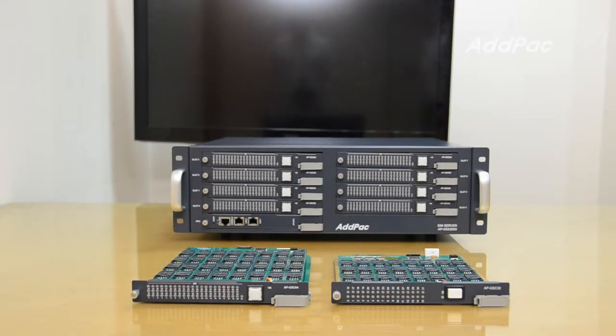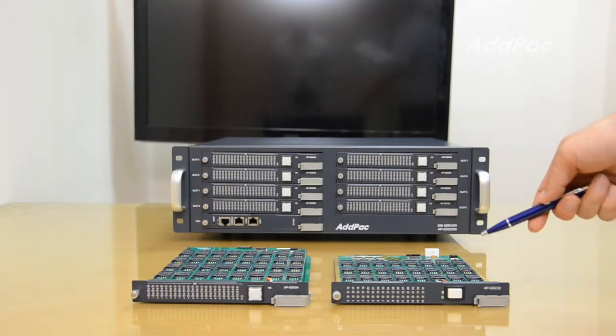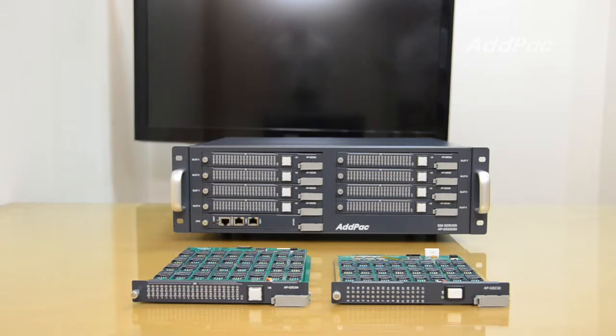Adopark APGSS 2000 has two types of modules. The first module supports 32 SIM cards and can be equipped with 8 modules, allowing a total of 256 SIM cards to be inserted.